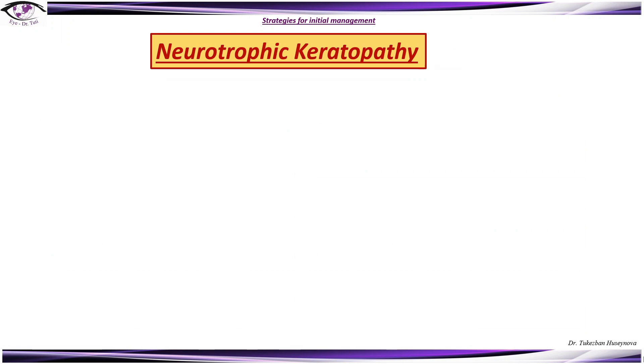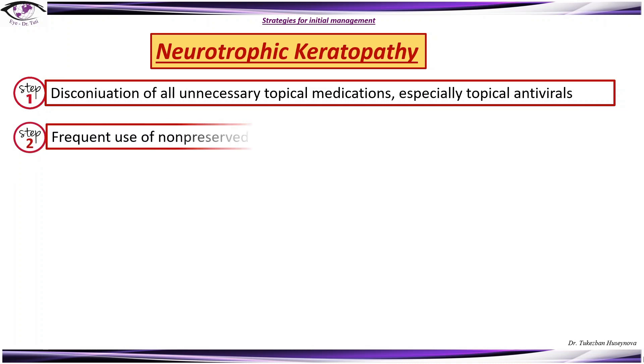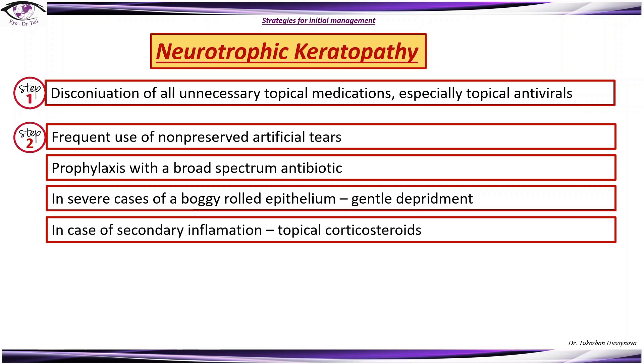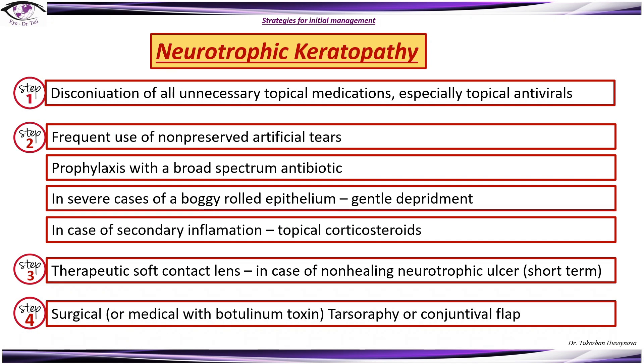Strategy for neurotrophic keratopathy. Step one: discontinuation of all unnecessary topical medications, especially topical antivirals. Step two: frequent use of non-preserved artificial tears, with additional prophylaxis using a broad-spectrum antibiotic. In severe cases of boggy rolled epithelium, gentle debridement can also be beneficial. In case of secondary inflammation, topical corticosteroids can be carefully added. Step three: therapeutic soft contact lens in cases of non-healing neurotrophic ulcer, short-term. Step four: surgical or medical management with botulinum toxin, tarsorrhaphy, or conjunctival flap.